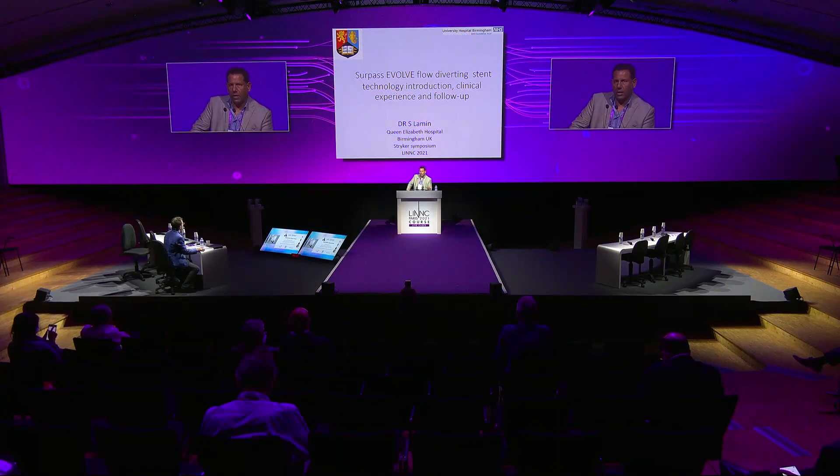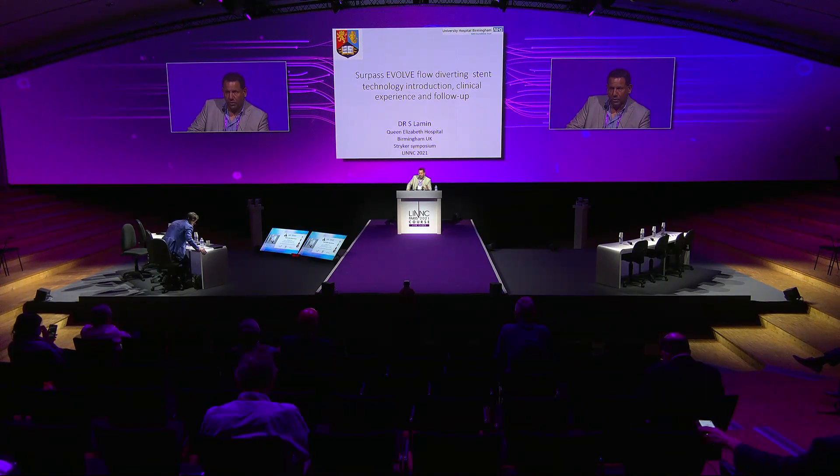Good afternoon. This is the Stryker Symposium. We've got three speakers. We're going to start with myself, then Jean-Christophe Jantric, and hopefully Victor will finish the case by then and can join us. So trying to manage the time, Victor will be last.